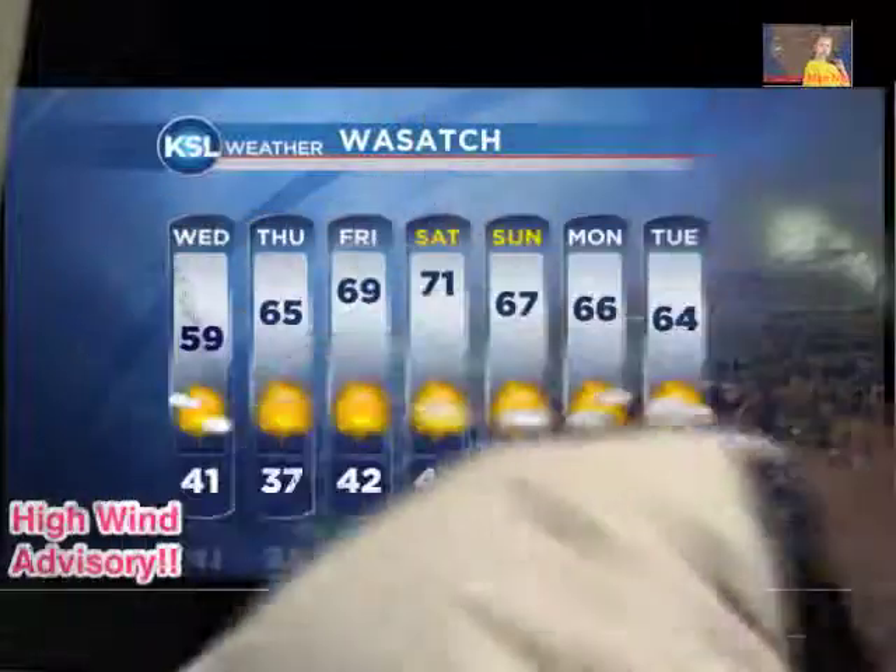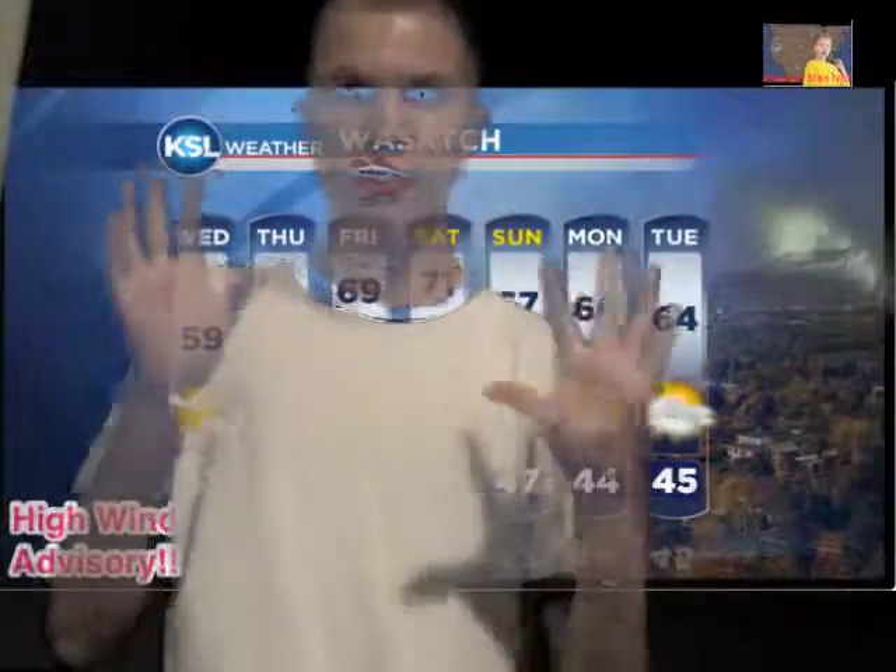I wouldn't want to forget the Wasatch weather because I have that up all the time. I will see you later now. Thank you for watching Weatherman Nick. This is Utah weather. See you guys, see you viewers.